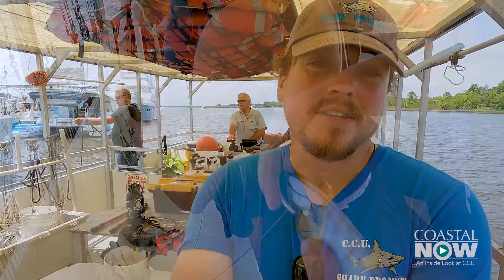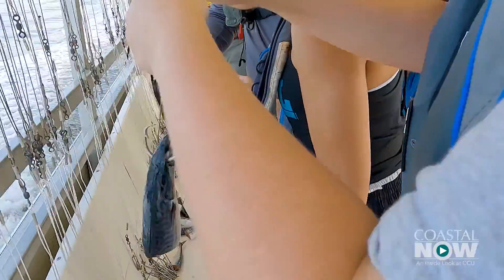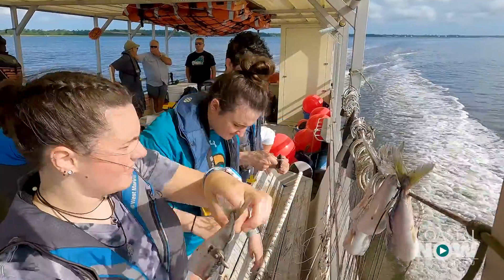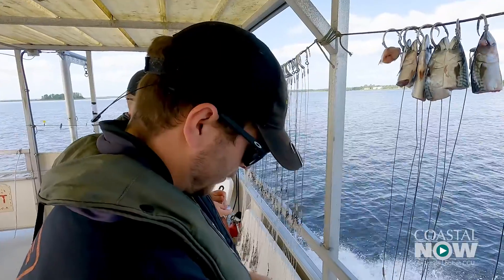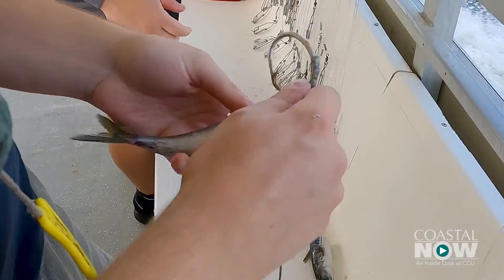As a kid, it was something I really dreamed of — to get into marine biology and marine science — and actually being here and getting this hands-on experience, it's completely invaluable. If I can teach students about sharks, about Winyah Bay, about their responsibility, then it's a big win.